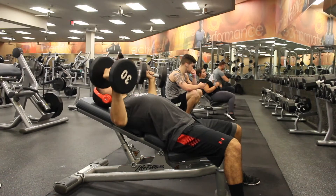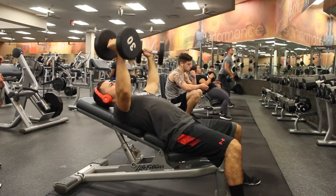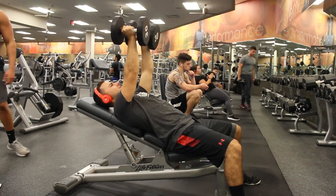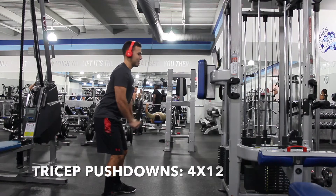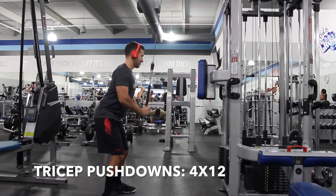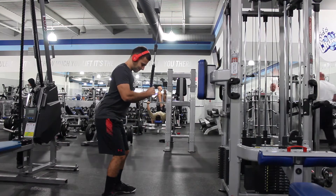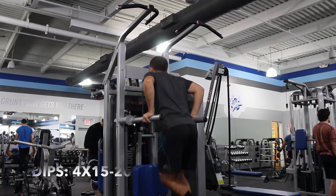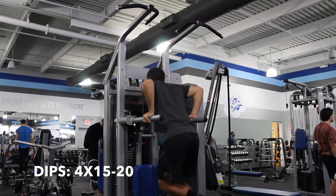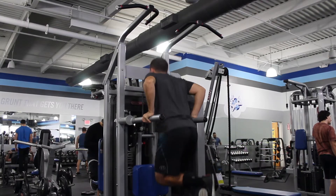After that, it's going to be chest flies, four sets of 12. You can either do these with dumbbells or with cables — completely up to you. Then tricep pushdowns, four sets of 12. You're going to finish off the workout with dips for four sets of 15 to 20 reps. I would recommend for dips just going to failure. You can do these assisted or weighted.